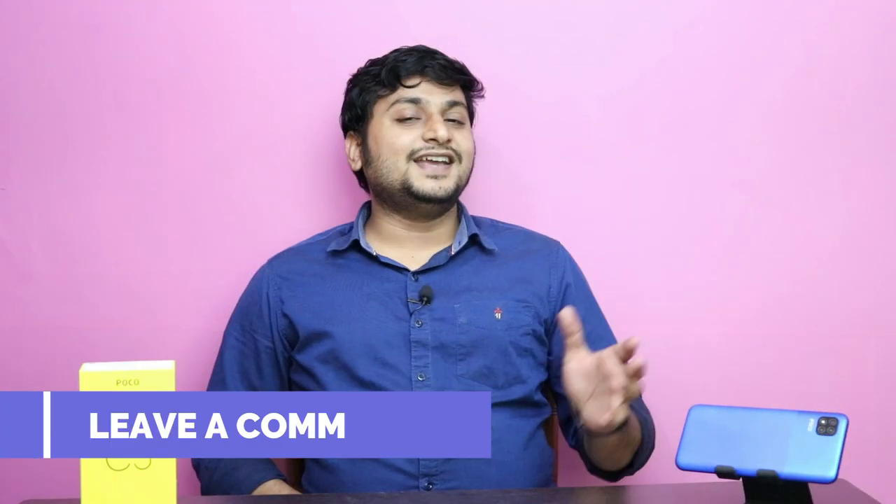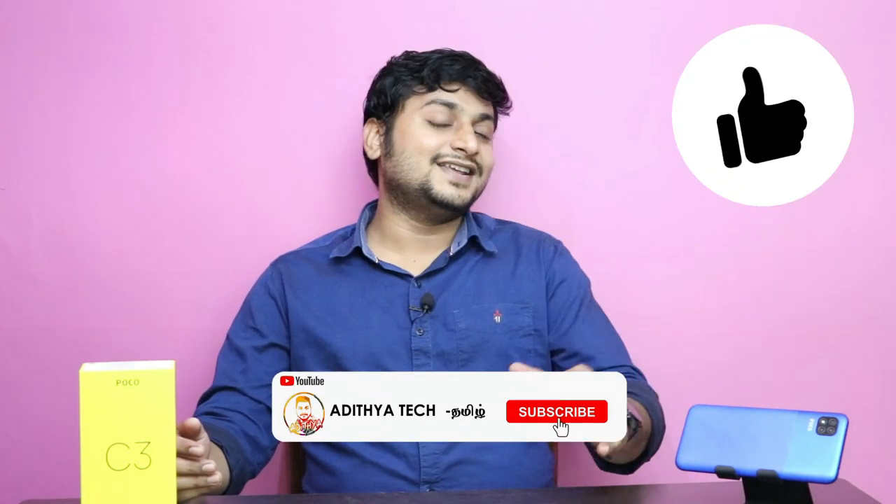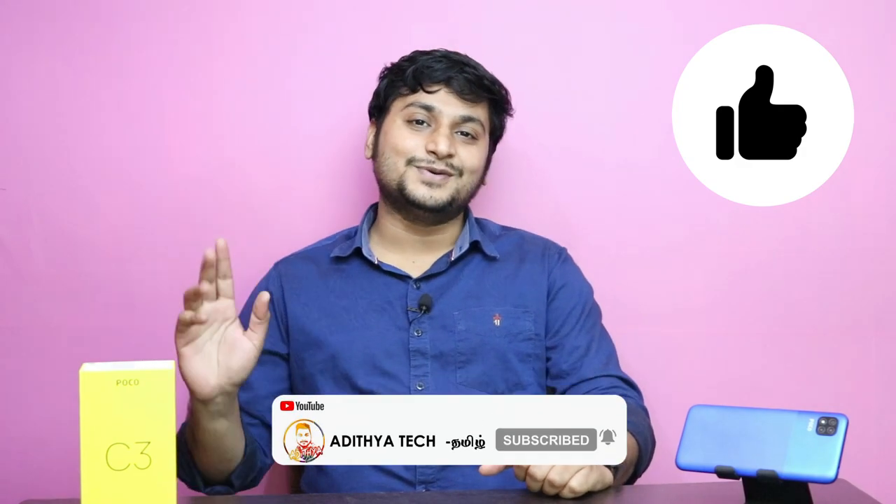If you have any thoughts on this smartphone, please leave a comment. Please like the video and subscribe to our channel. Don't forget to subscribe so you don't miss our next video. Bye!